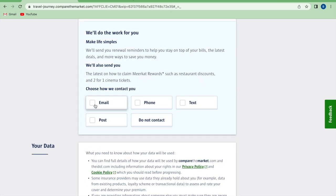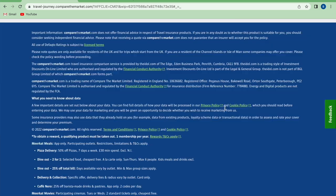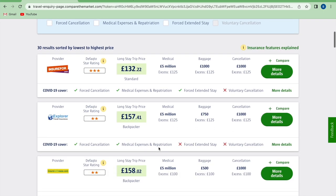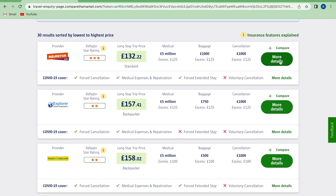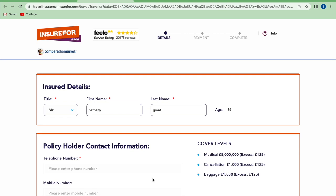For contact details we recommend choosing email as one of the options, as your phone number may change when you swap to a Thai SIM on arrival, or you may cancel your phone contract if you are away for a long time. Check the details entered are correct and get your quotes. It is recommended that your insurance covers up to US$10,000 for COVID-19 treatment, however this is no longer mandatory. You can filter the results and view the details of each plan to choose the most suitable for you.